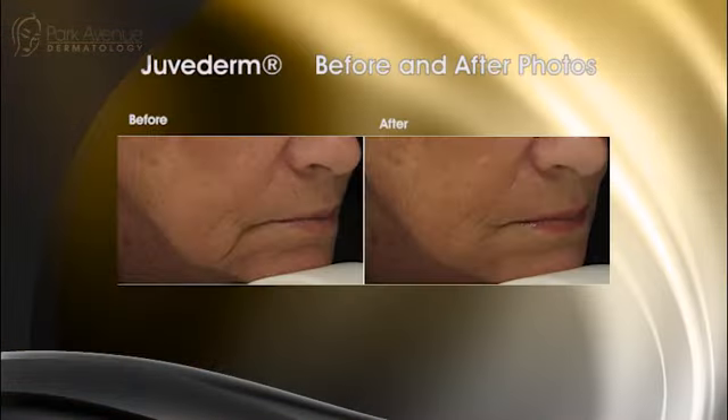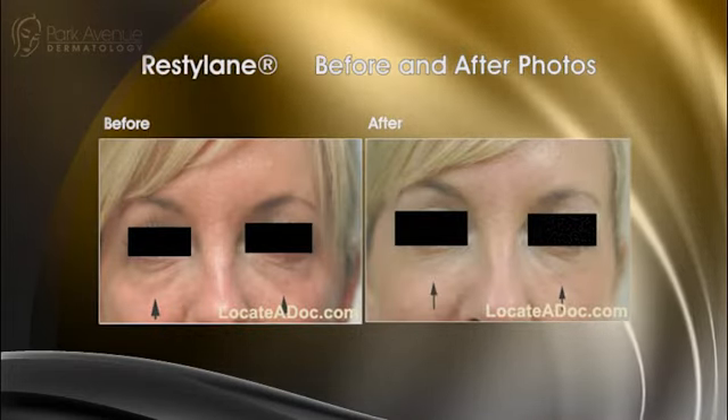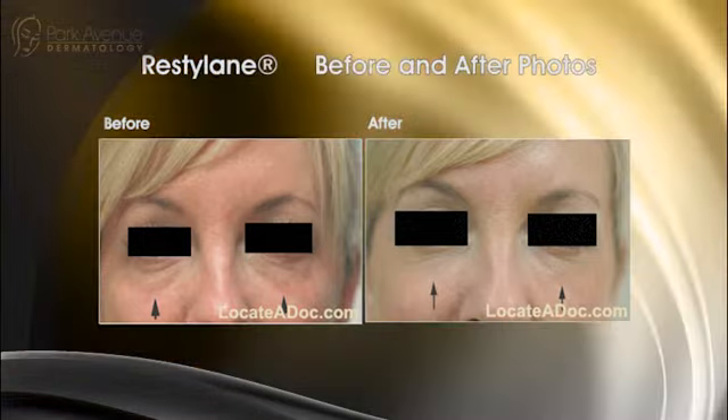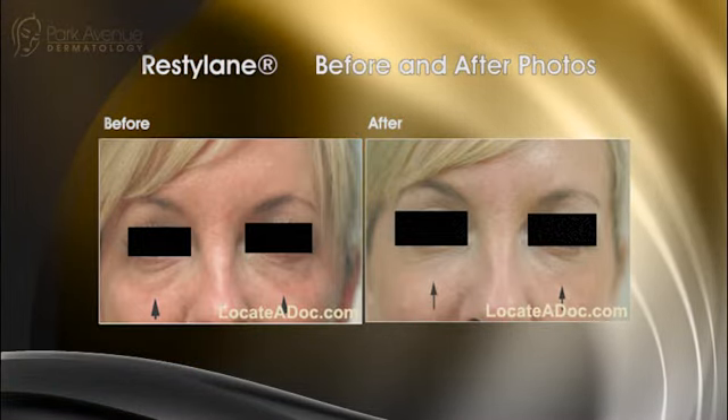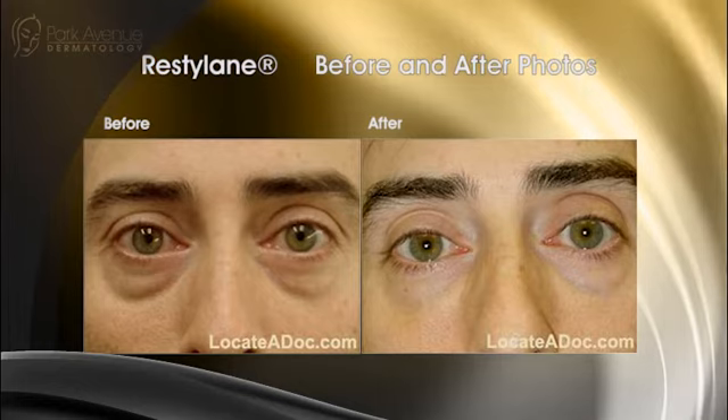Here's a Juvederm Ultra Plus case — you can see how we picked up the nasal labial fold. There aren't a lot of people doing tear troughs, but I'm proud to say I am one and I'm really good at it. Notice the difference in how nicely that fills out the trough around the eye. If you use thin Juvederm Ultra and take your time, placing it very lightly, you can get rid of that entire trough — especially for patients in their 30s and 50s who are just a little tired. It lasts a good year around the eye.